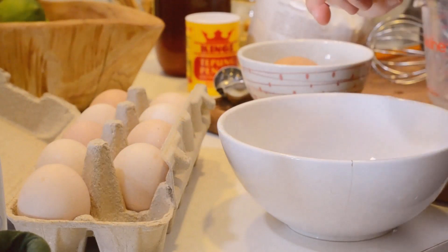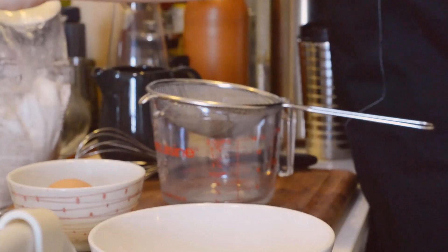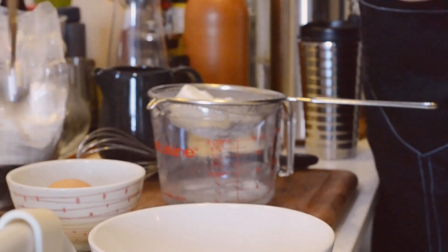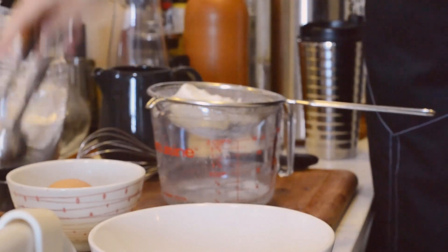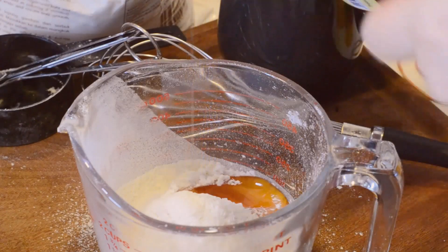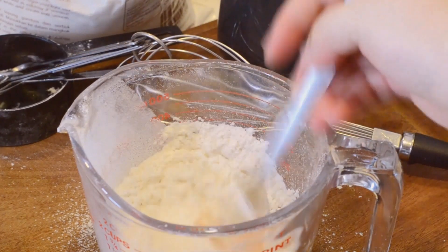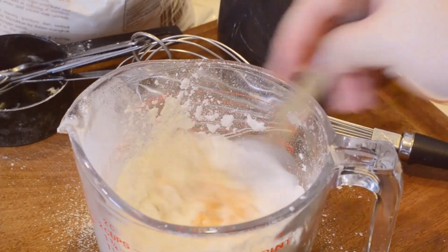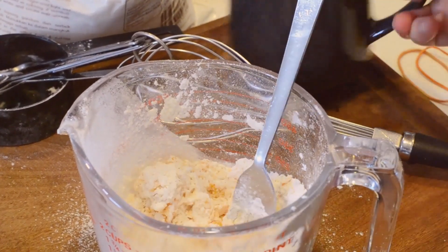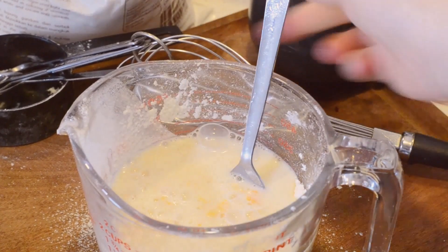We're going to start off with the batter for the drop scones. Crack one egg into a bowl of choice — you'll need to separate the white and the yolk later. You can use your hands as long as you wash them first. Now sift together 60 grams of all-purpose flour and half a tablespoon of baking powder. I'm making the batter directly in the measuring cup because pouring is easier than scooping. About one tablespoon of honey goes into the flour along with the egg yolk and one tablespoon of pot-set vanilla yogurt. The batter is supposed to sit in the fridge for 30 minutes so the flour will absorb all the milk and get nicely hydrated.